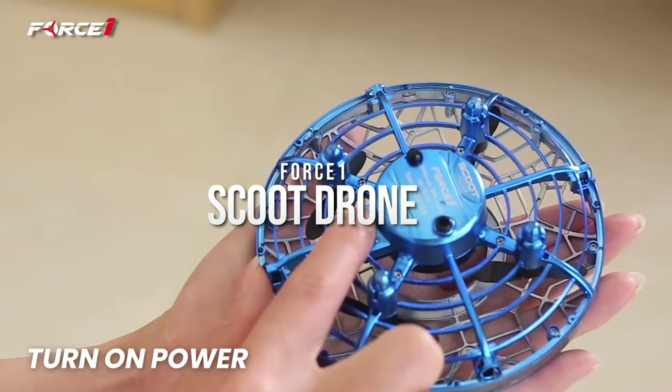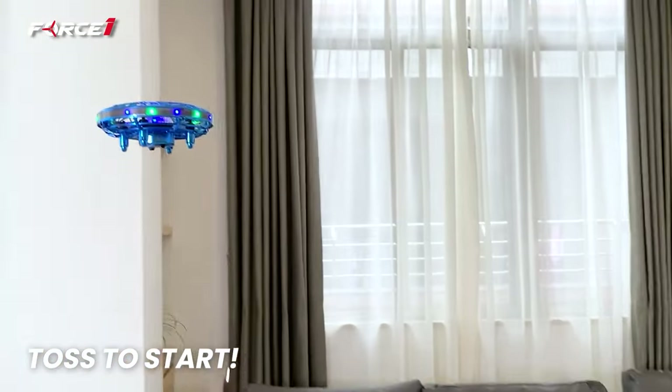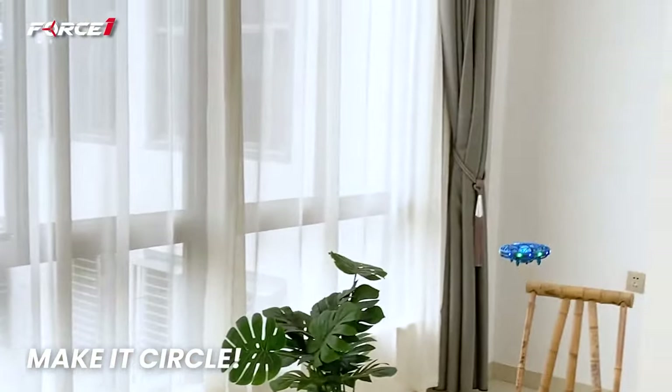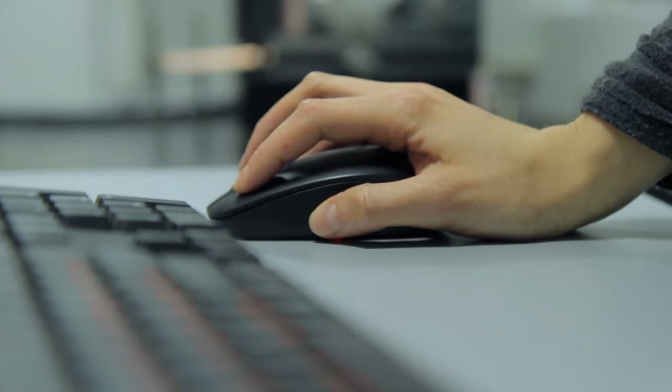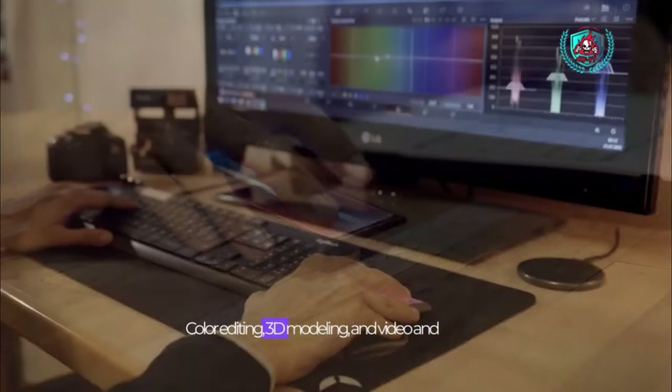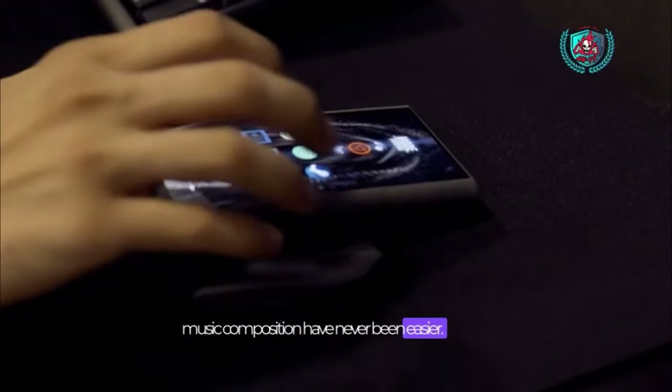Force One Scoot Drone. Once you put on the tiny springy device, you can let go of it and watch it hover around your space. Use your hand to guide its flight and play modern catch with your loved ones. Doka Smart Mouse. The traditional mouse is way too limited — you can simplify your workspace and improve your navigation with this customizable multi-touch mouse.